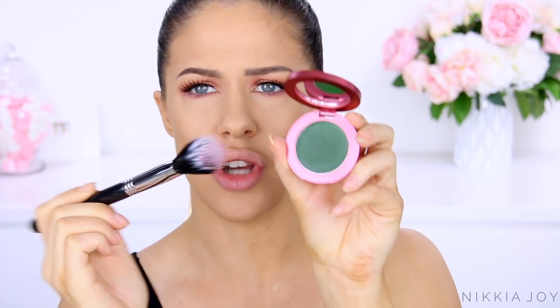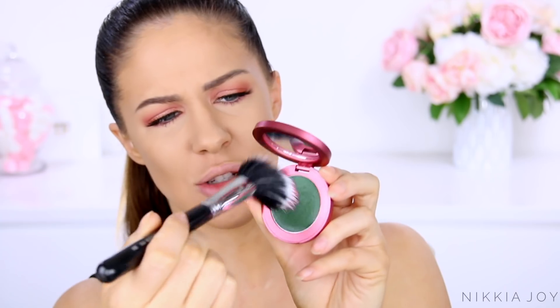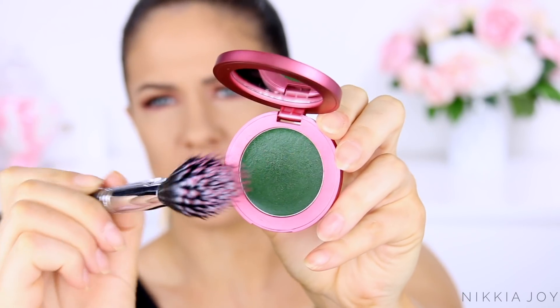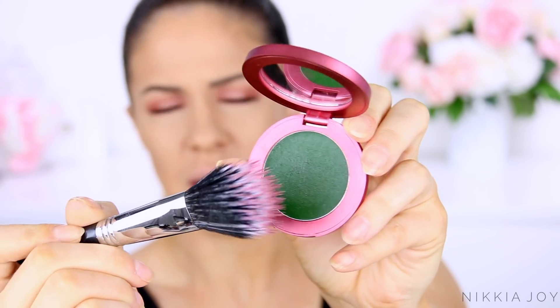Oh my gosh, I'm rubbing my brush in this and it's turning pink on my brush. Hang on a minute - the packaging says that it reacts with the pH of my skin. There's no skin on this brush, it's clean. Maybe it reacts with like friction. Like seriously, look - I'm rubbing my brush and the bristles are turning pink. That is so weird. Alright, let's try applying this.